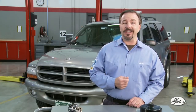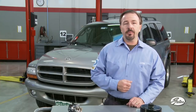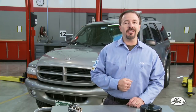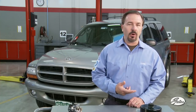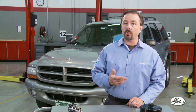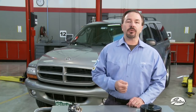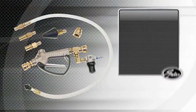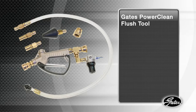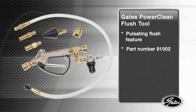Systems that have been neglected for an extended period of time present a special problem for technicians, because a routine flush will not remove enough of the contaminants. Additionally, many technicians may flush only the radiator using a basic water hose rather than a flush machine or tool. To help technicians thoroughly clean neglected systems, protect water pump warranties, and prevent customer comebacks, Gates recommends using a new PowerClean flush tool with a pulsating feature, available as part number 91002.